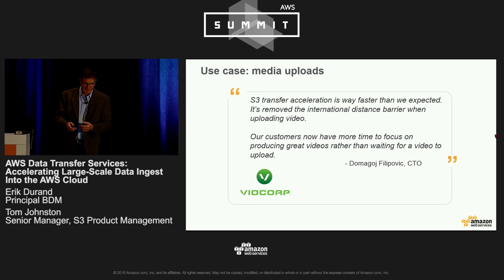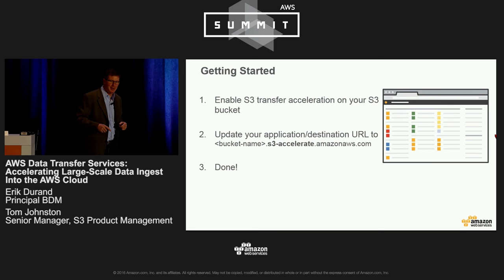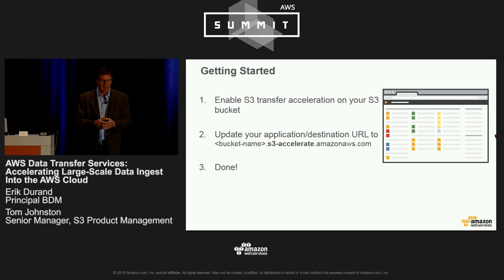One of the things we do at Amazon Web Services is try to get things done as easy as one, two, three. The team here has actually done it in two steps. Step one: enable S3 Transfer Acceleration on your S3 bucket — it's a checkbox in the console. Then update your application or destination URL to be bucketname.s3accelerate.amazonaws.com. And you're done. Two steps, that's all it takes.